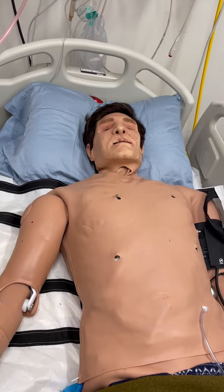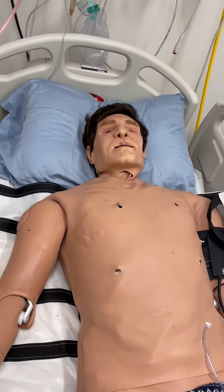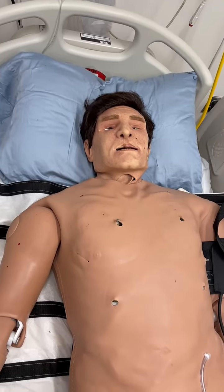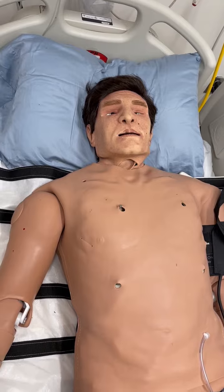Apollo is a fully wireless mannequin with onboard fluid, pneumatic, and electrical systems built to withstand a wide variety of real-life indoor and outdoor learning environments.